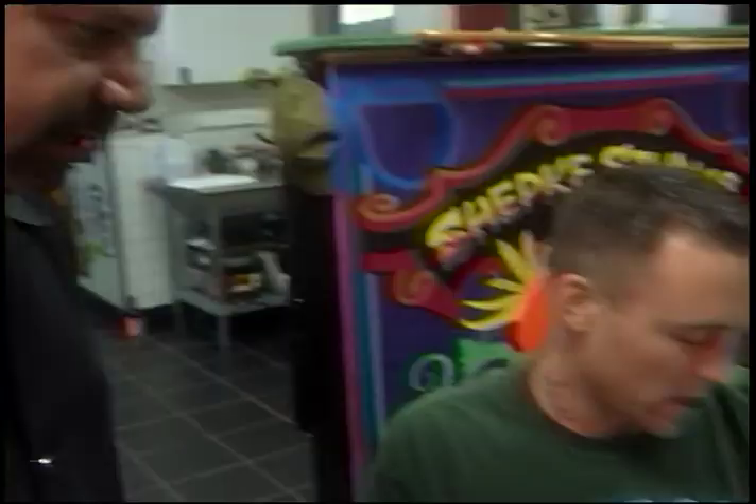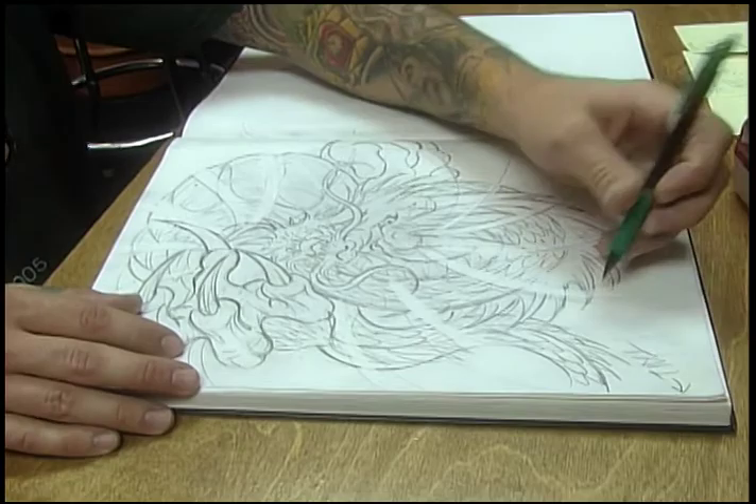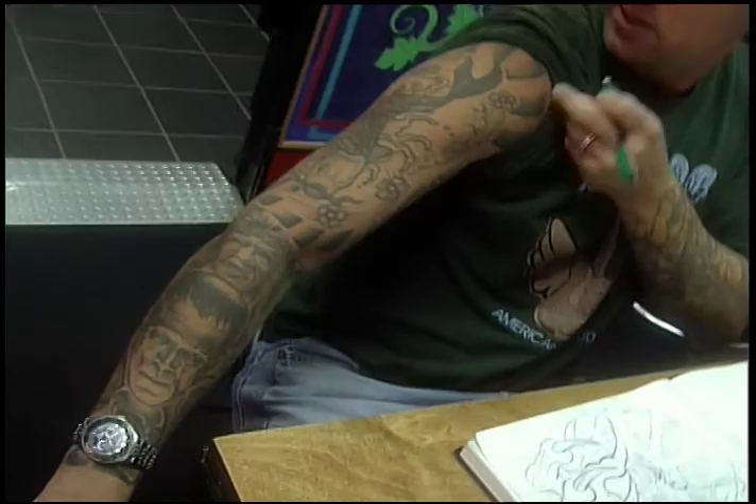That looks great. Beyond what you see there, we'll be adding maybe some gray patches here, similar to what I have here on my arm. Some shade. Like a traditional wind bar pattern. I'm ready for it.